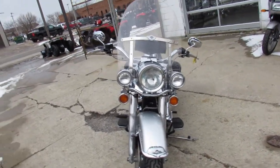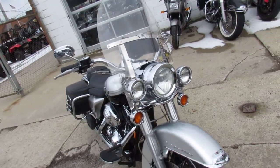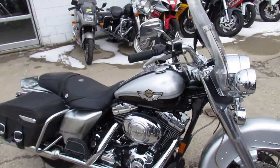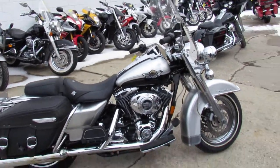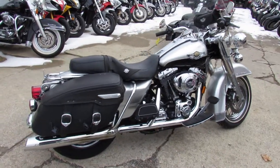Today I'm going to show you the used Harley Road King. This is the 100th anniversary edition, for sale with only 28,813 miles. It's a two-tone black and silver paint, which is the anniversary color. It's got tons of chrome, windshield, saddlebags and more. It's hard to find this one in this year with this kind of mileage on it — you can buy this one with confidence.